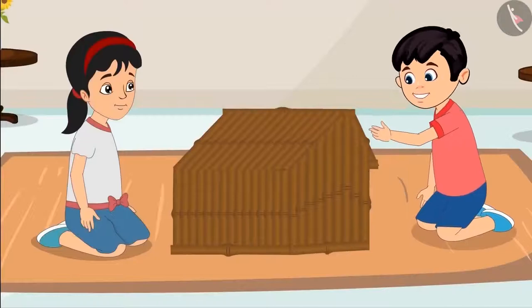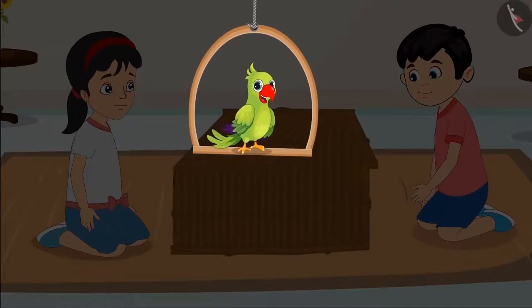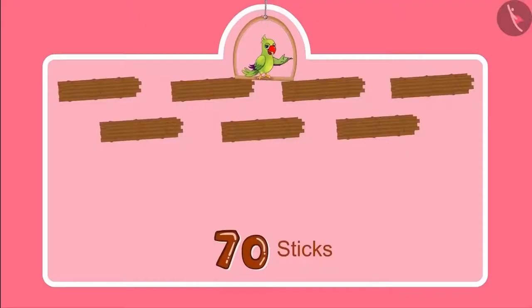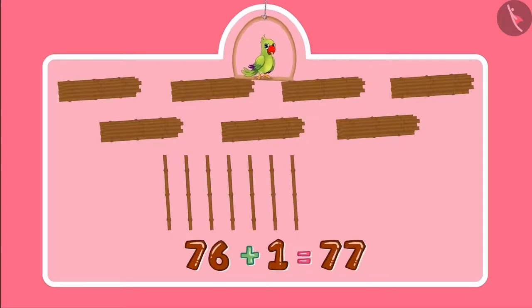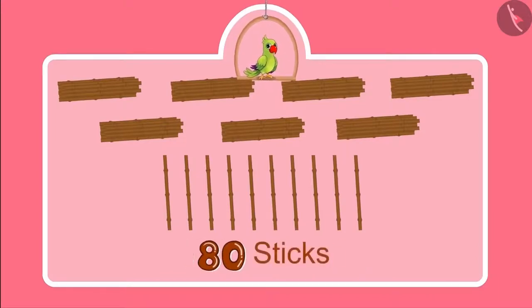Our house is complete now. Pinky, let us show it to Sonu and Neha. Children, did you see what a beautiful house Chotu and Pinky have built? Do you know how many sticks they used? Initially they had 70 sticks, and then Pinky got 10 more. So the number became 71, 72, 73, 74, 75, 76, 77, 78, 79, 80. So the total number of sticks is 80.